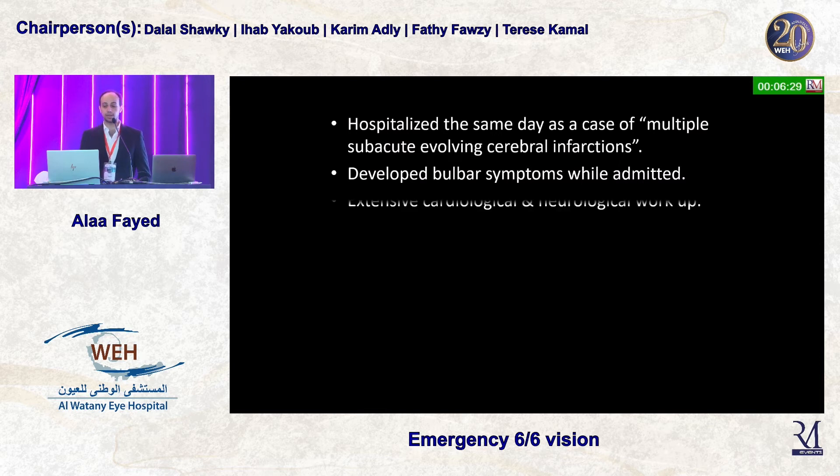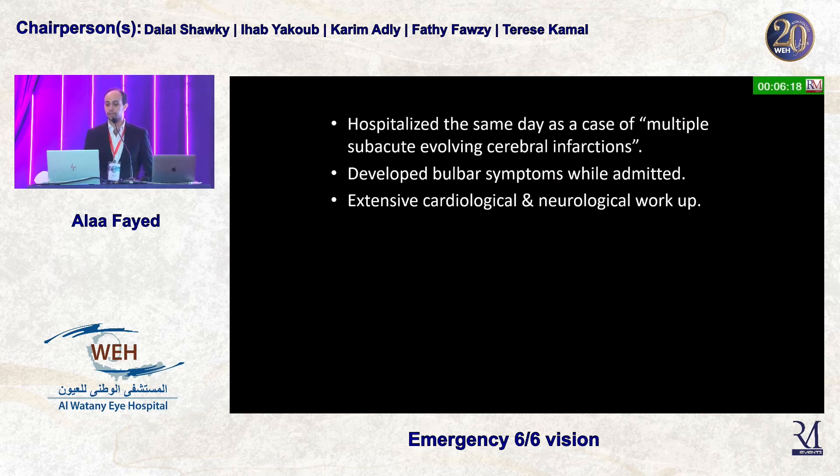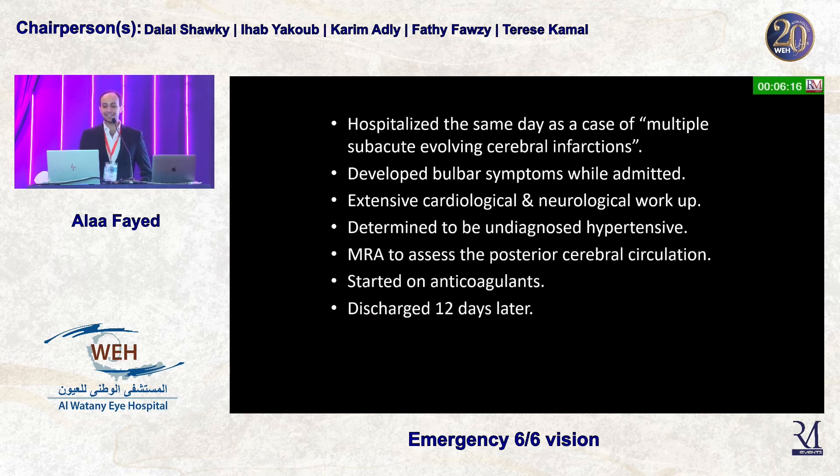He developed bulbar symptoms during admission. An extensive neurological and cardiological workup was done, and he was determined to be an undiagnosed hypertensive patient — consistent with the arteriovenous crossings we had seen on fundus examination. An MRI was done to assess the posterior cerebral circulation, he was started on anticoagulation, and was discharged 12 days later.